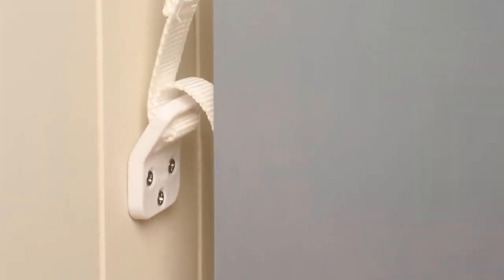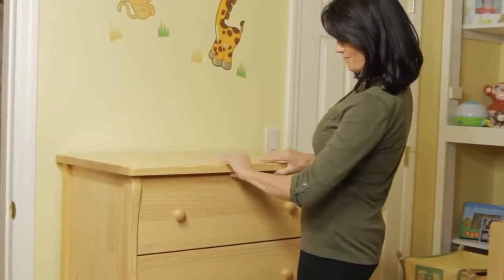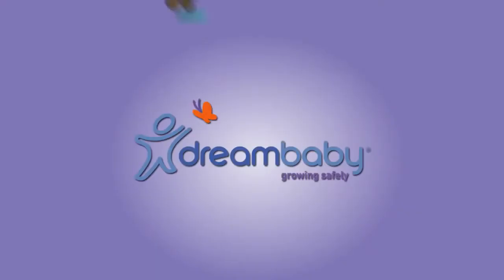A minimum of two straps must be used on any single furniture item. Bigger furniture may require three to four straps just to be safe. Be sure to also keep the extra cord length tucked away from children.